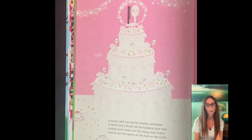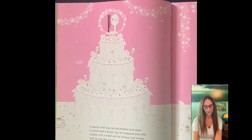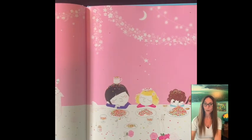A saucer and cup can be a brother and a sister. A comb and a brush can be a husband and wife. A plate and a bowl can be a missus and mister. So can the spoon or the fork or the knife.